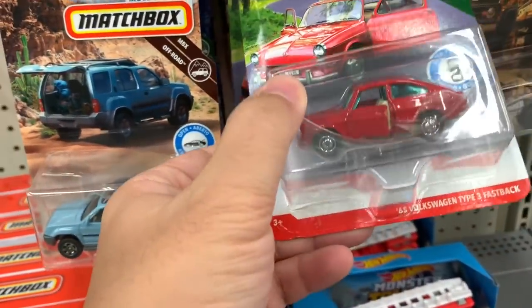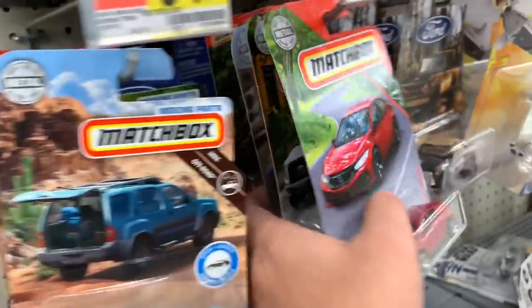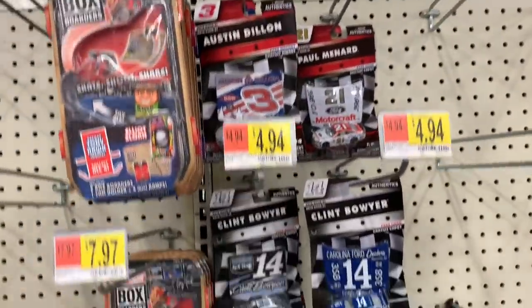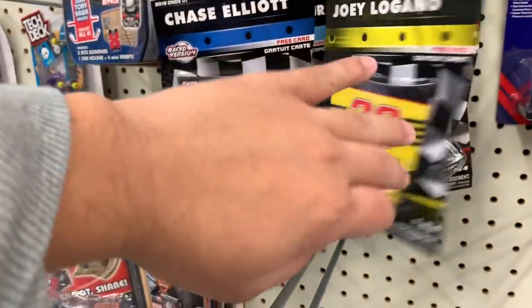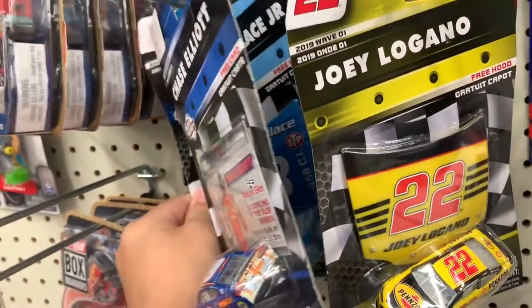Oh, this is another door-opening Volkswagen. They got some of these NASCAR Authentics, but I don't think any of these are chase. The ones that are shiny are the chase ones — I don't see any shiny. I think it's called liquid paint or something.